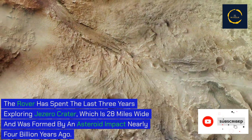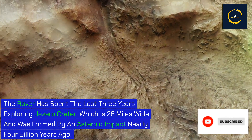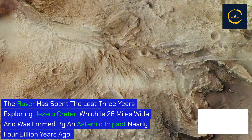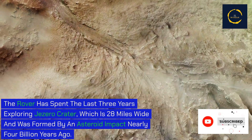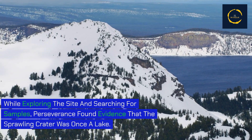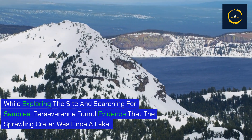The rover has spent the last three years exploring Jezero crater, which is 28 miles wide and was formed by an asteroid impact nearly four billion years ago. While exploring the site and searching for samples, Perseverance found evidence that the sprawling crater was once a lake.